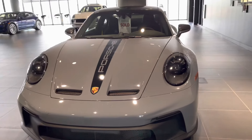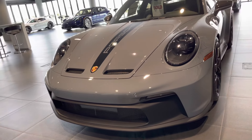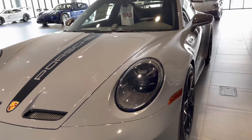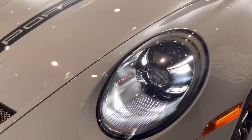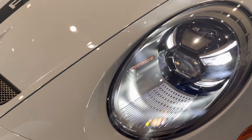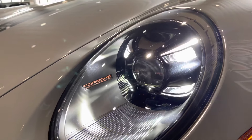Diving into the options, you have that really aggressive front end and aerodynamic intakes for the bumper. You also have the PDLS Plus headlight system, which lights up the Porsche LED matrix lines inside with the daylight running lights.